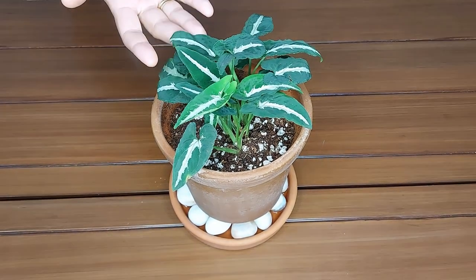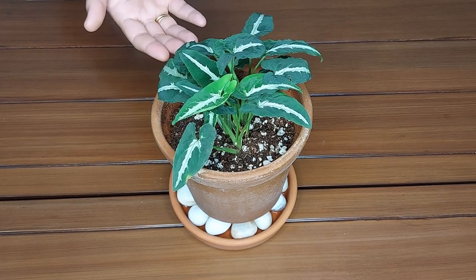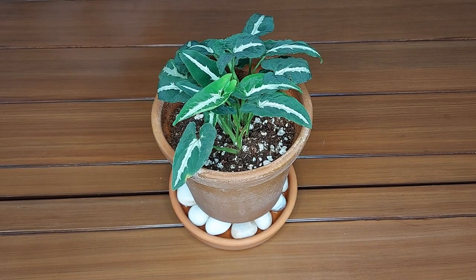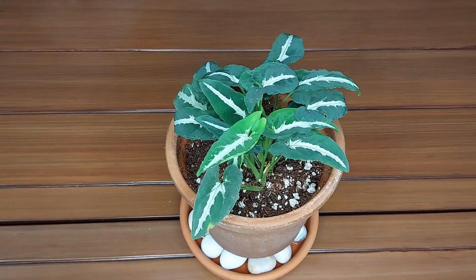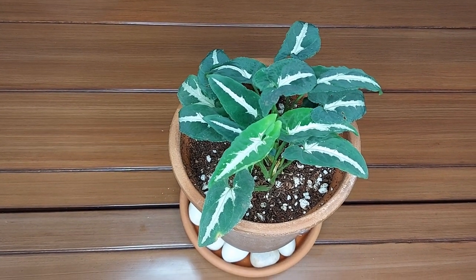This plant may get attacked by scale insects, spider mites, and mealybugs. You can use organic neem oil spray to get rid of these pests — take 2–3 ml of neem oil, add it to one liter of water, and spray. It is a non-edible plant and the vines are poisonous if swallowed, so place your plant at a high location away from pets and children.